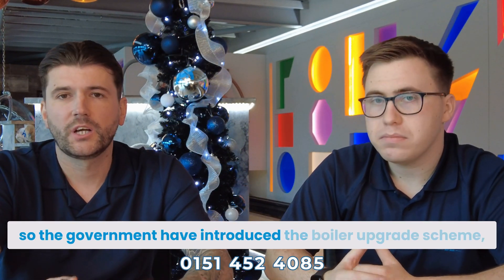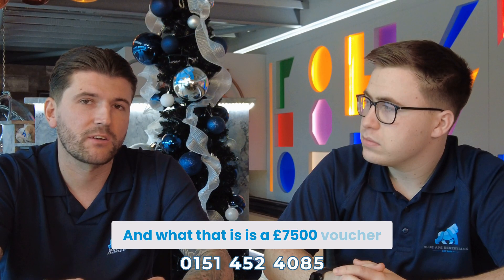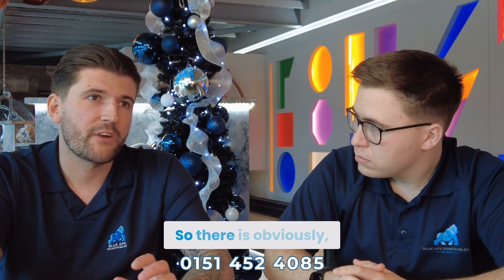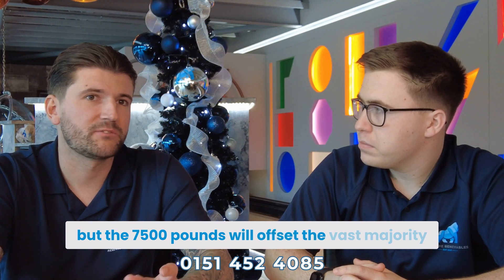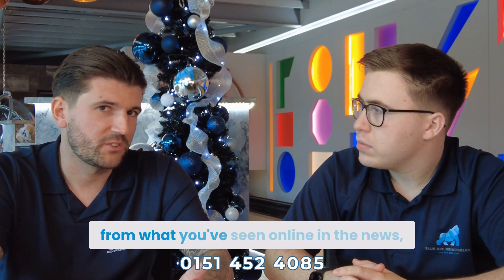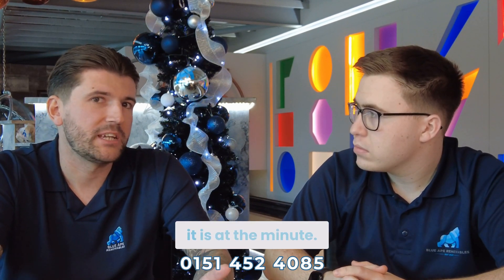So the government have introduced the Boiler Upgrade Scheme, otherwise known as the BUS voucher, and what that is is a £7,500 voucher to offset the cost of the installation of an air source heat pump. They're looking at trying to have 600,000 heat pumps installed by 2028, so the vouchers are limited but that's where it is at the minute.